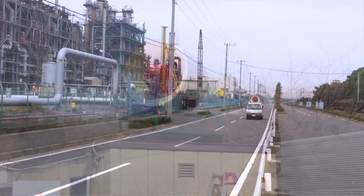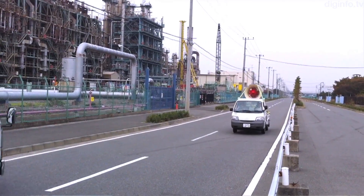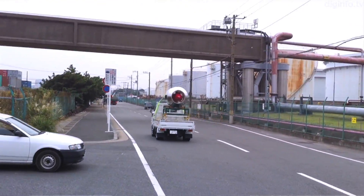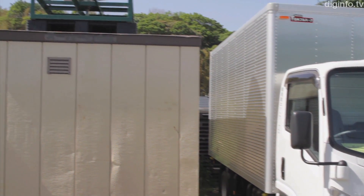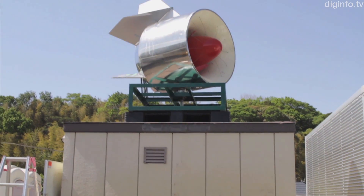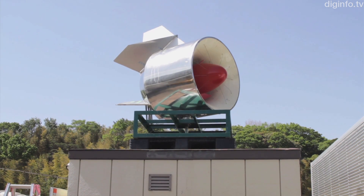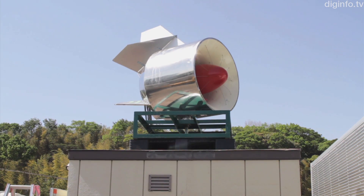Compared with solar energy, wind turbines have the advantage of generating power even at night. We think this will be greatly beneficial if the system is used as an emergency power supply. Looking ahead, Peace Frontier is thinking about installing ring turbines as emergency power supplies in schools and other buildings that become community shelters in emergencies.